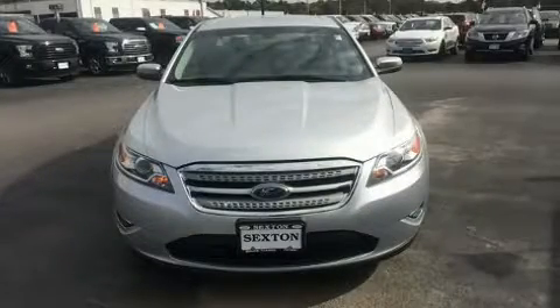Step into the 2010 Ford Taurus. This four-door, five-passenger sedan still has less than 80,000 miles.